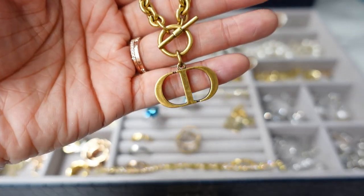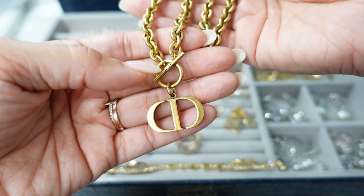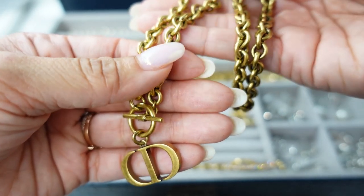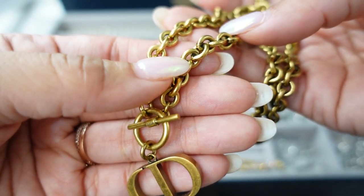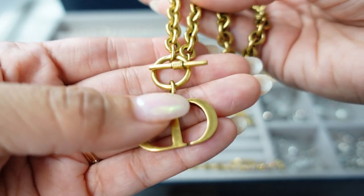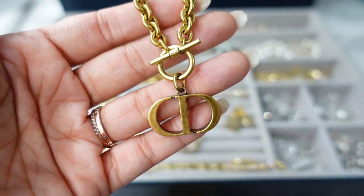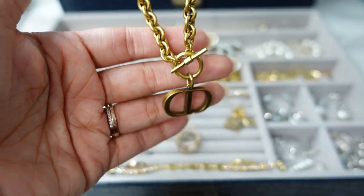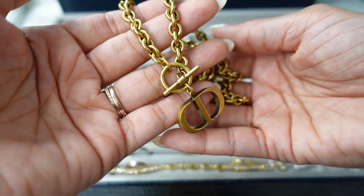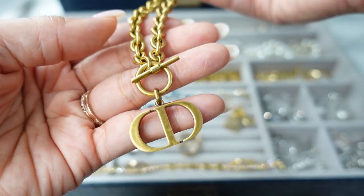My most used designer fashion jewelry is definitely this Dior — I think it's called the 30 Montaigne toggle necklace. I just love this necklace so much. I wear it all the time. It's yellow gold but it's like a bronzy, burnished, antique-aged gold and I really like this color. I love the little toggle and I like that it doesn't have any crystals — it's just so simple. It looks so great with just a t-shirt or a dress. It's a very heavy, hefty necklace and I bring this with me everywhere. It's so comfortable and easy to take on and off — the clasp is right there in the front.